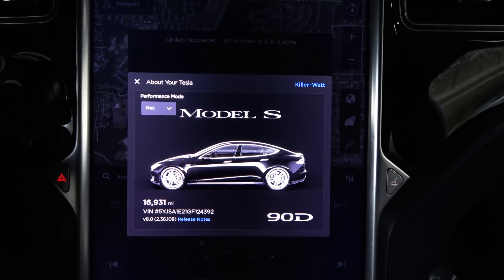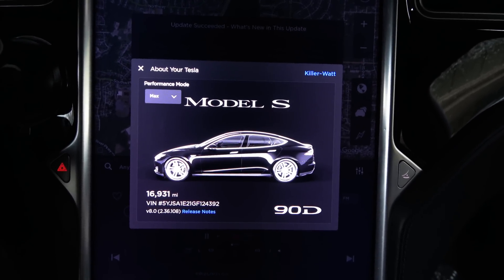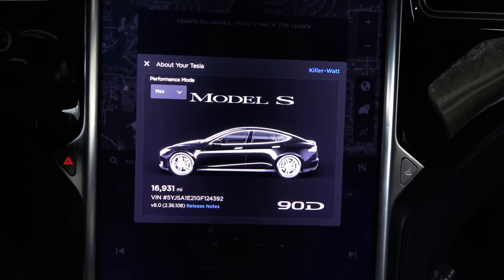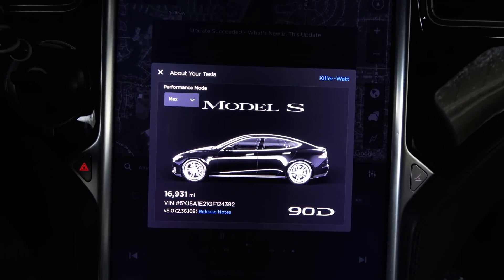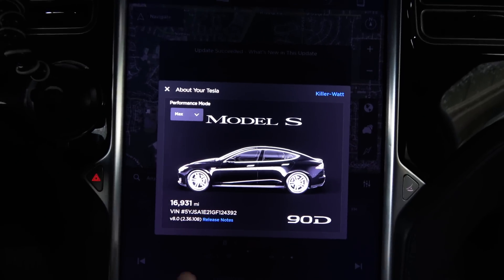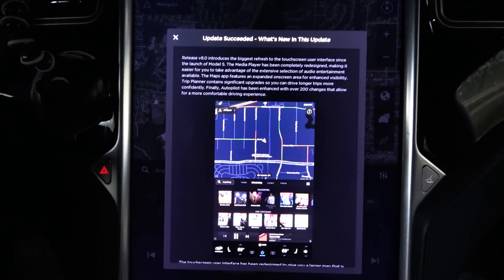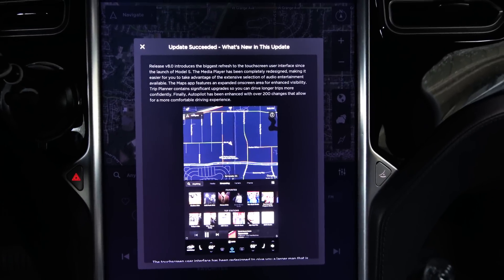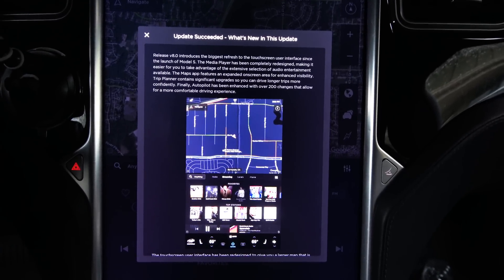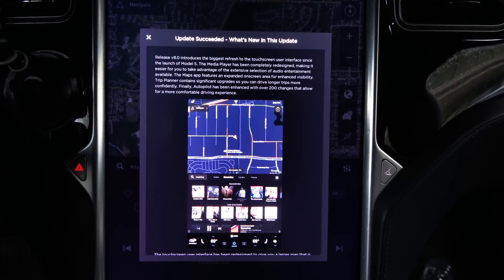Firmware Update 8.0 — the very long-awaited update to the Autopilot systems. We are on version 2.36.108 release. Let's go through the release notes, and then I will go through each feature one by one. Update succeeded. What is new in this update?